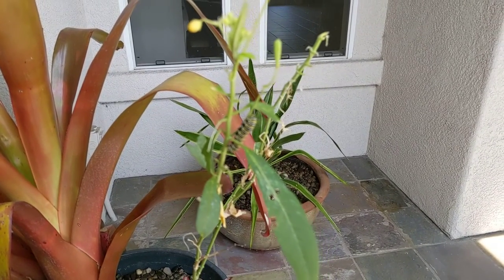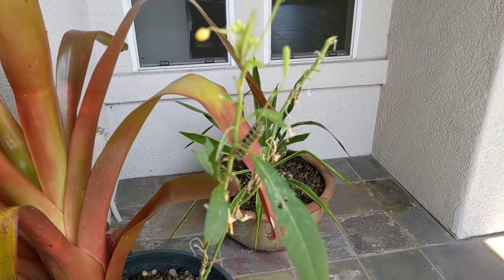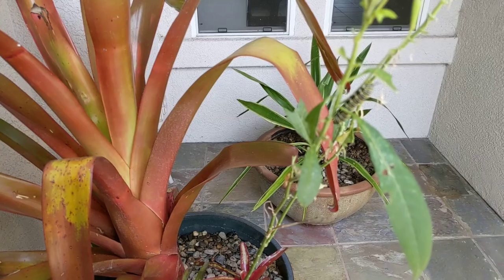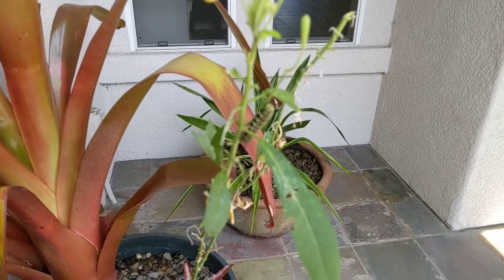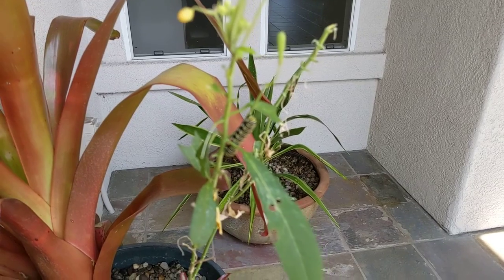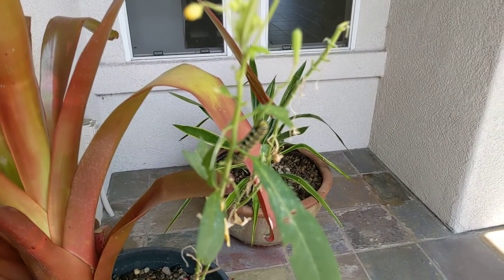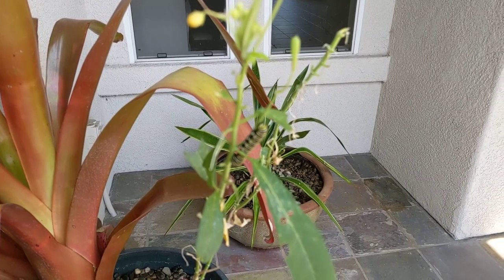Hi guys and gals, Froggy here. Here's something different. This is a plant that my friend gave me — he's got all green thumbs and is really good at growing things. But there's a caterpillar here. I don't know if it came along with the plant or whether it just came from my yard. If you know what kind of caterpillar that is or what kind of butterfly it's going to turn into, let me know.